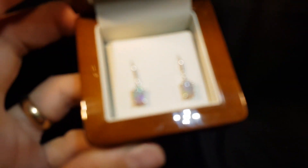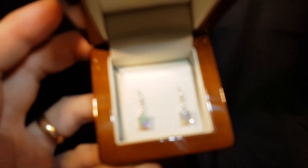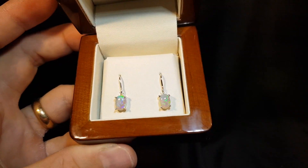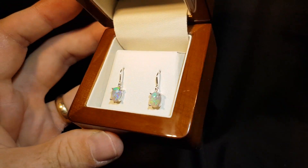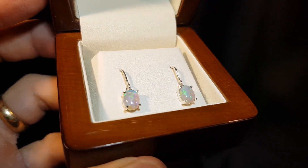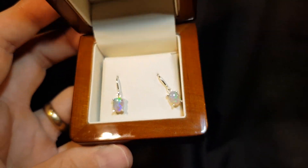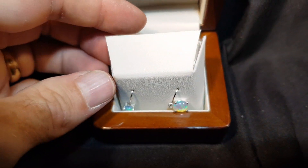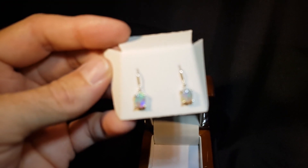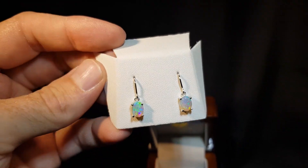A very nice pair of light crystal opal earrings. It's so hard to get a nice matching pair of earrings, but these have the exact same tone, exact same colors, excellent thickness, same brightness. Just getting them out of the box for you — they're very pretty earrings. I'll show you the thickness.